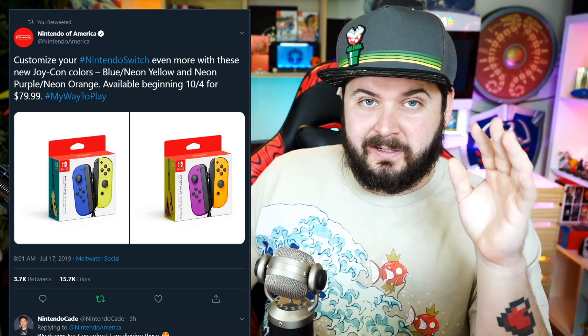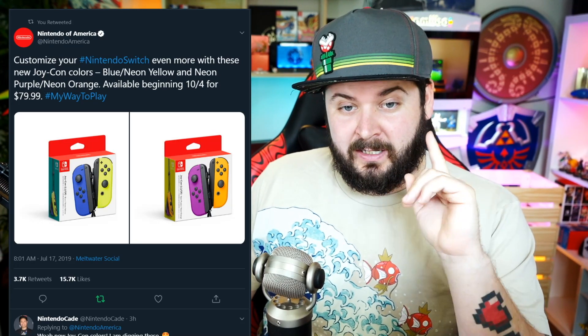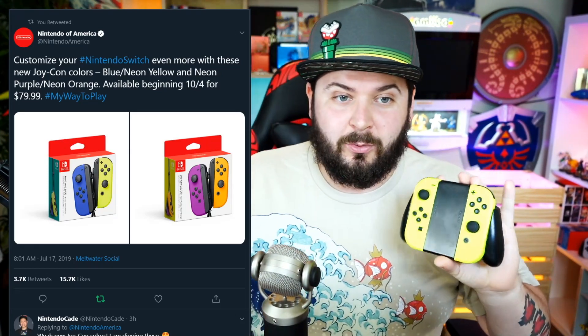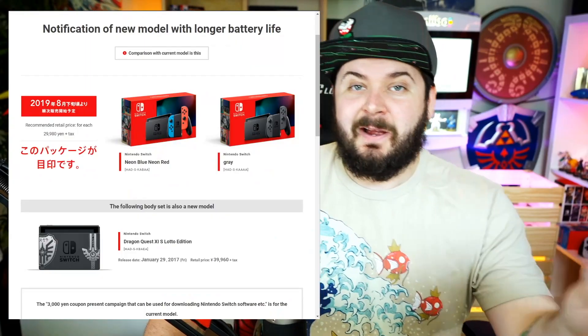This morning at 8am we got a couple of big announcements coming from Nintendo. The first one is we have brand new Joy-Con colors: neon blue, neon purple, and neon orange. That neon yellow that you see already exists — that was one of the new colors for Arms. Now they're bundling it with a non-neon blue, so three of those four are brand new colors, which is pretty neat.